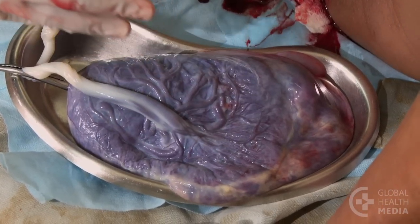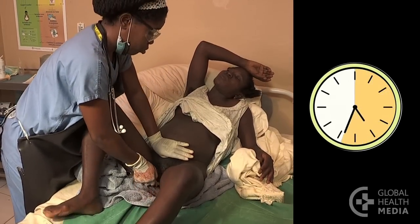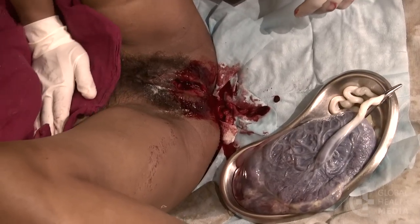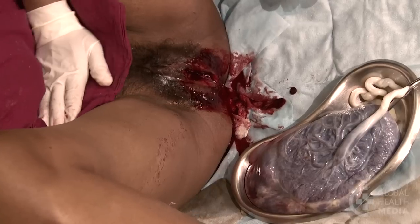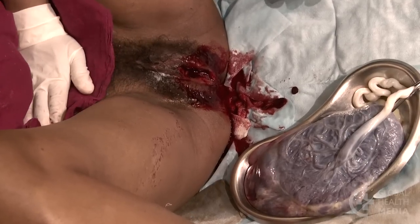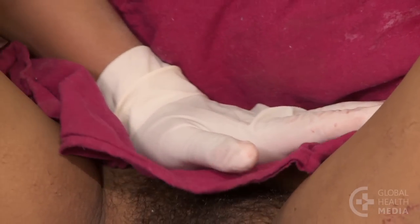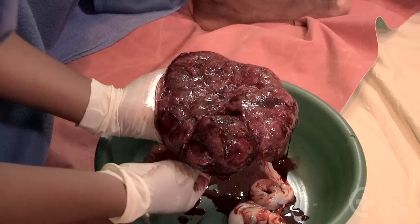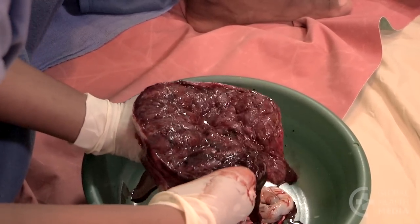If the placenta hasn't delivered in one hour, the woman should be evaluated for a retained placenta. After the placenta is delivered, check that the uterus is hard and contracted. There should be minimal bleeding from the vagina. Rub the uterus if it feels soft or if there is heavy bleeding. Examine the placenta to make sure it is complete and none has been left inside the uterus.